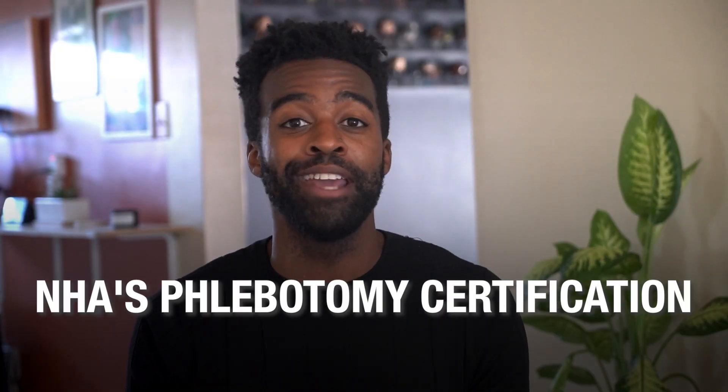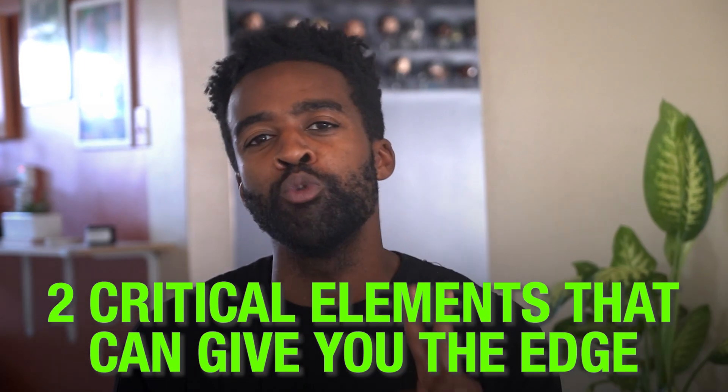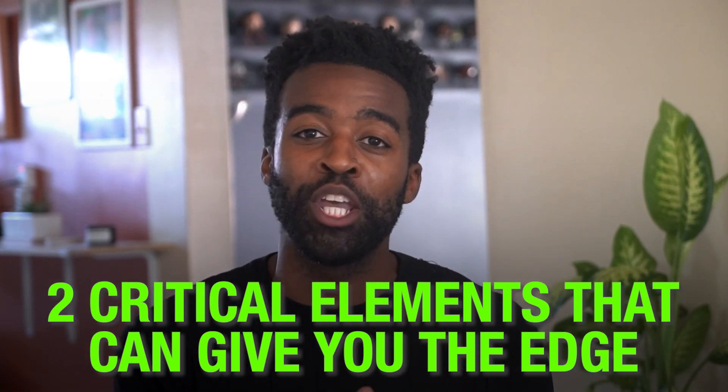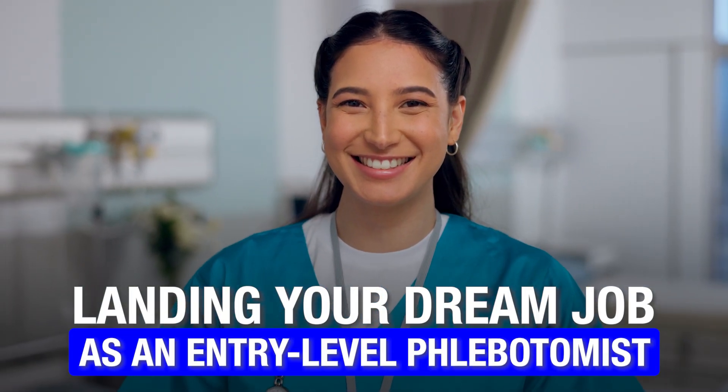In today's competitive healthcare landscape, simply having an NHA phlebotomy certification might not be enough to start your career. You need something more to stand out in the sea of applicants. In this video, I'll reveal two game-changing elements that can give you this edge and possibly skyrocket your chances of landing your dream job as an entry-level phlebotomist.